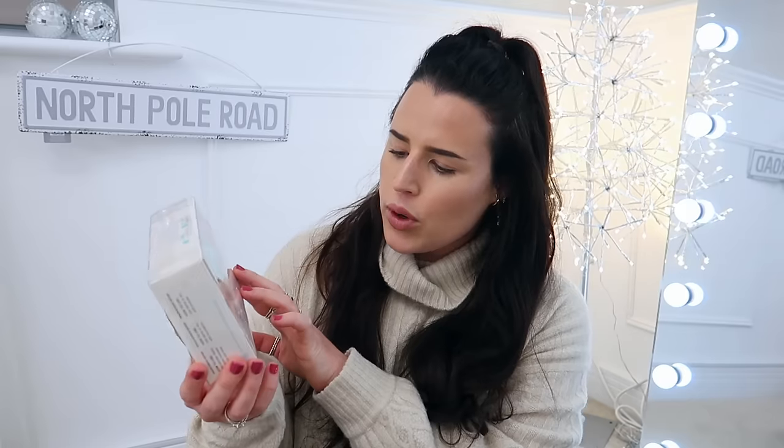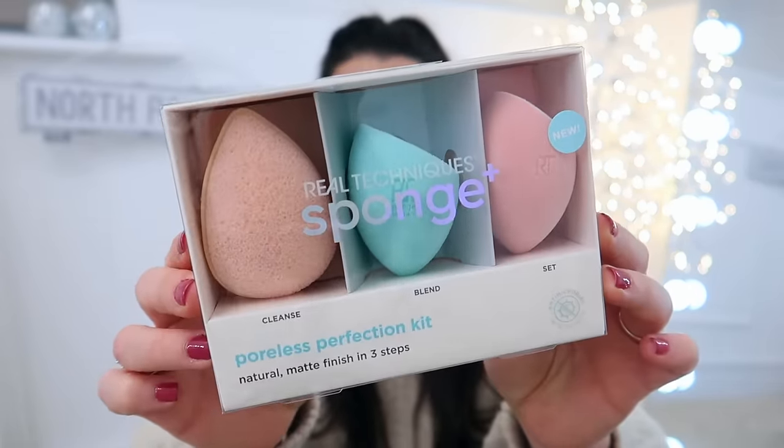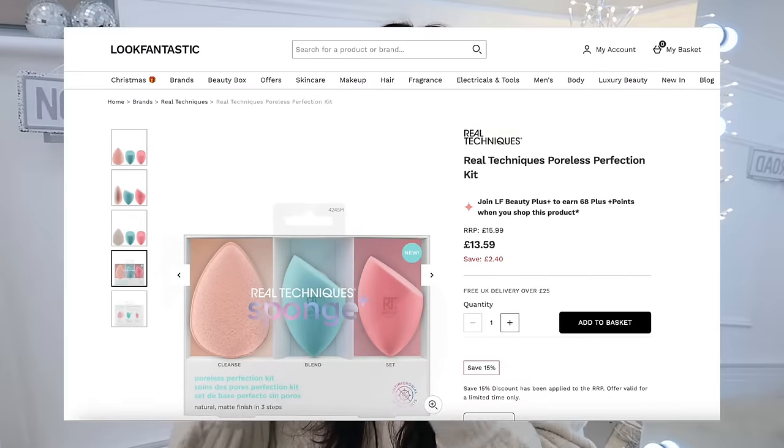The first of which is this — such a fabulous gift for this time of year. So good that when I was in store I actually picked up all they had, which was three sets of them. It is the Real Techniques Sponge Plus set — the Poreless Perfection Kit, a natural matte finish in three steps. It's official Real Techniques: you've got the cleanse, the blend, and the set. I'm going to try to find the online retail price for these branded items to pop on screen — you won't believe it.